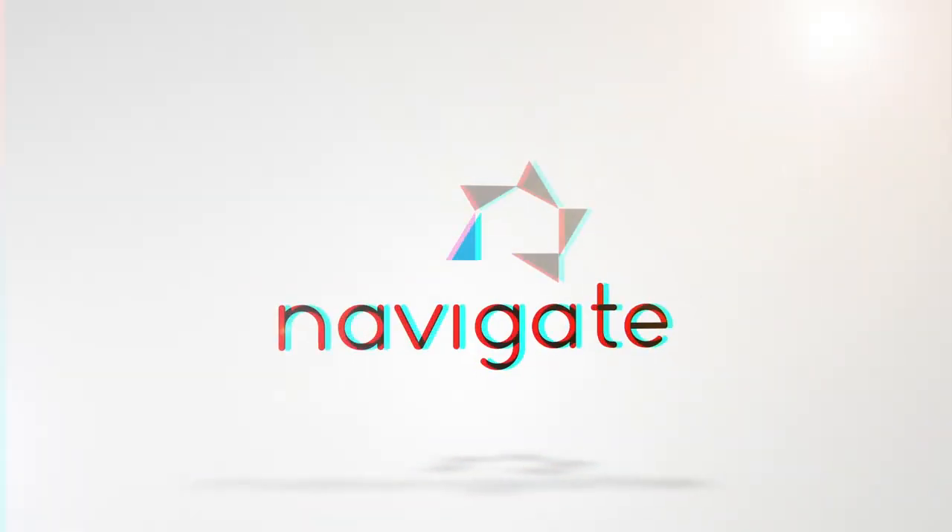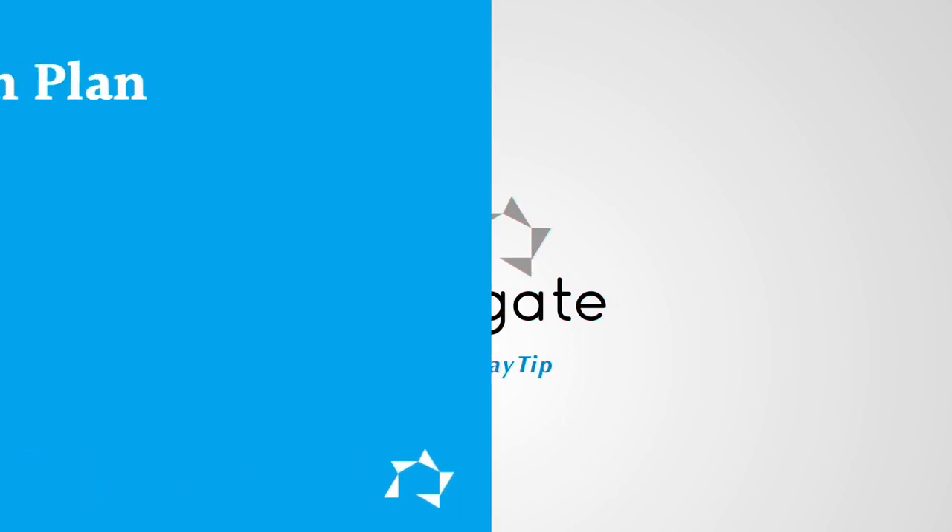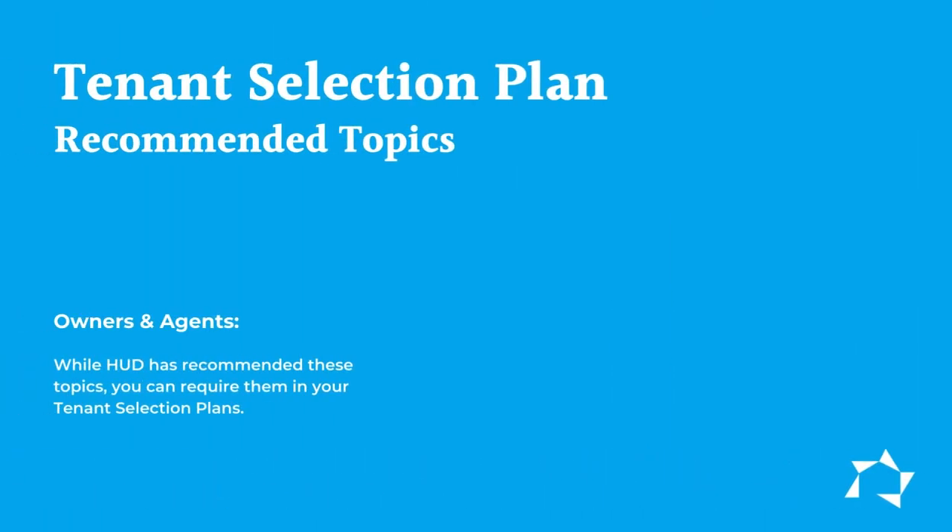Welcome to Tuesday Tip. This week we'll discuss topics for your tenant selection plan. Although HUD has recommended topics, owners and agents can make some of them required under their policies and procedures if they'd like to. As we go through them, think about which ones you'd like to make required, and then please send Vicki an email and let us know why you're choosing them.